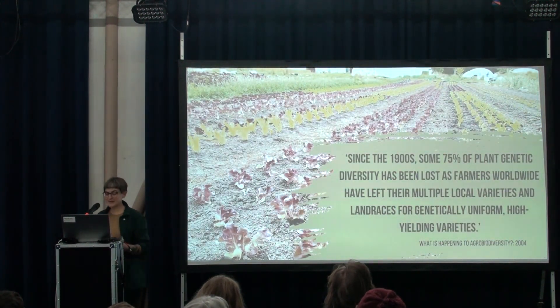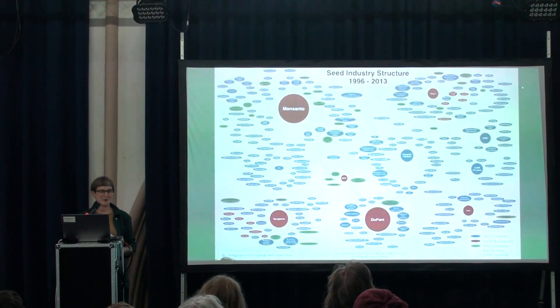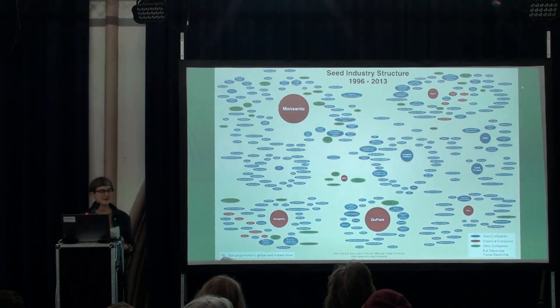We've lost 75% of genetic diversity in the last century. The reasons for that — globalisation of our food system, industrialisation of agriculture, modern plant breeding methods — and this slide, which pops up everywhere, by Phil Howard, shows the impact of the consolidation of our seed industry. All the big circles in red are chemical companies and all the blue are seed companies, so you can see that the majority of seed companies are now owned by chemical companies. I think we're only just waking up to the impact of that, and I'm here today to ask: what have we lost?